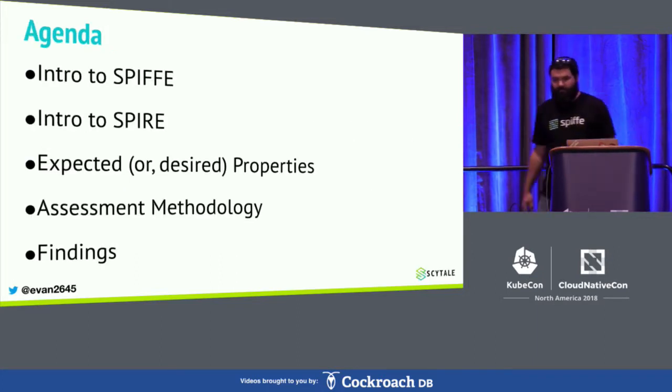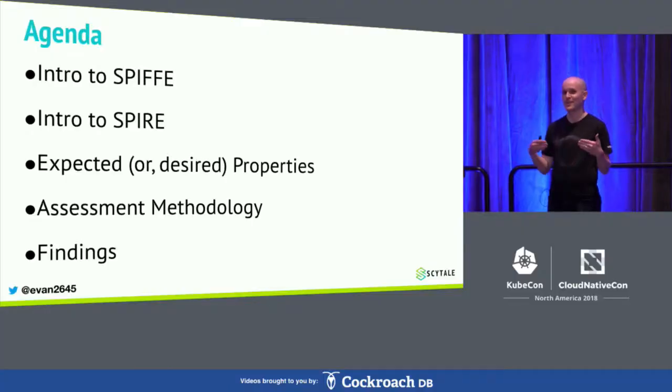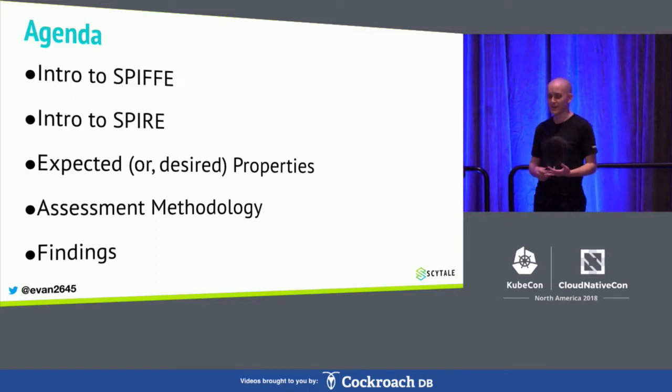So this is what we're going to go through today. What we really hope is that when you leave this talk, you're going to feel comfortable talking about what are the expected security properties of SPIFFE — whether that means you feel more comfortable with an existing installation, or you feel more comfortable proceeding down the path of adopting SPIFFE, or maybe understanding that SPIFFE's expected security properties don't work for your use case. We're going to start with a quick intro to what is SPIFFE, how does SPIFFE work, also what is SPIRE, how does SPIRE work. Then we'll talk about expected properties of the system, methodology, and finally Evan's going to present some findings.